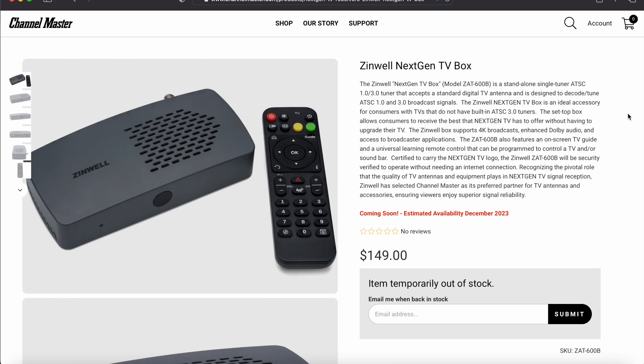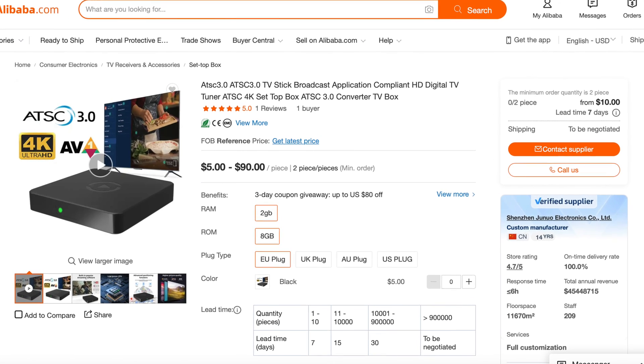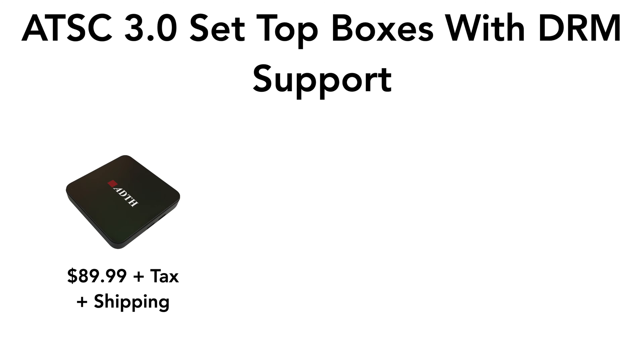Let's compare. There's the ADTH box, which is available for $90. That box is basically just a white-label box, very similar to the boxes sold on Alibaba without DRM support. The launch of the ADTH box has been horrible — not going well at all. There have been many issues; the box has been crashing.